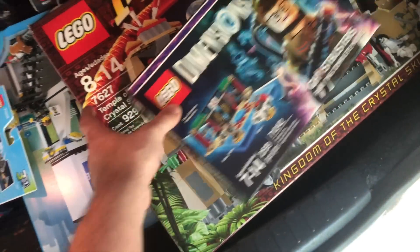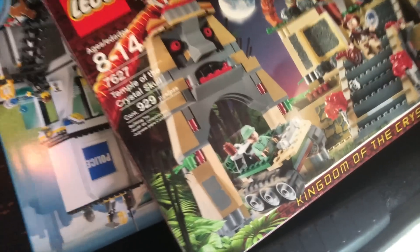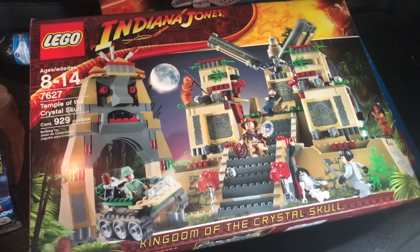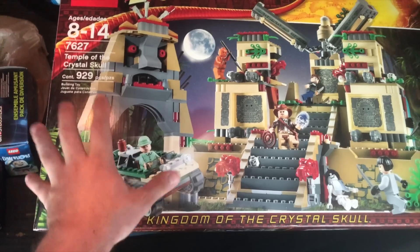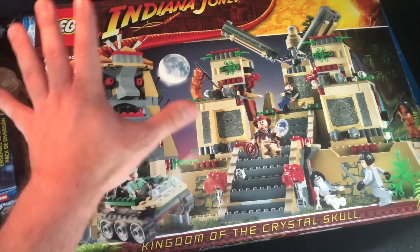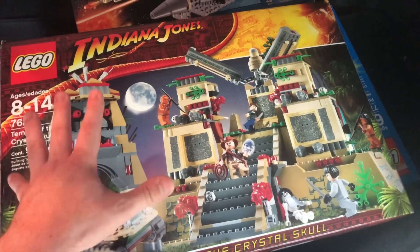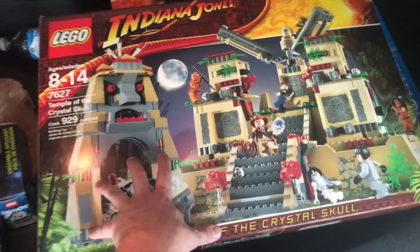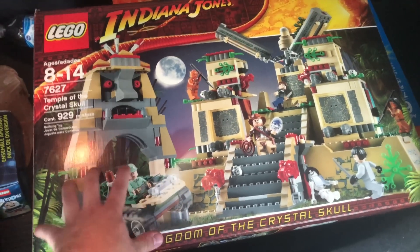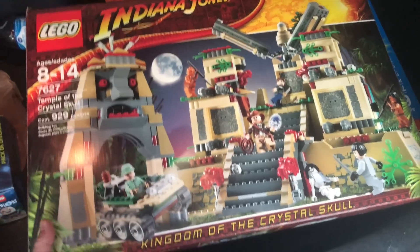Moving over to the second haul — I went to these people's house, which unbelievably only lived a few minutes away from where I picked up all the Dimensions stuff. Initially they were just selling this Indiana Jones set, and I'm a big Lego Indiana Jones fan. Even though I already have it, it was complete and it also had the box. This set was $50 complete — a great deal, especially without paying $15-$20 eBay shipping on top. I'd guess it's worth about $100 to $150 plus shipping.